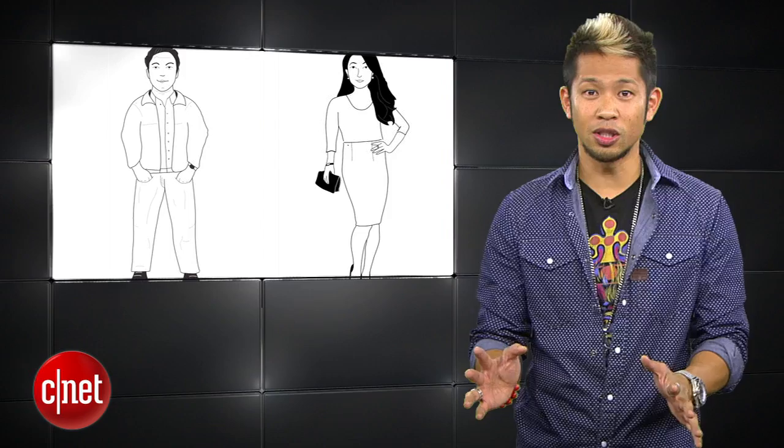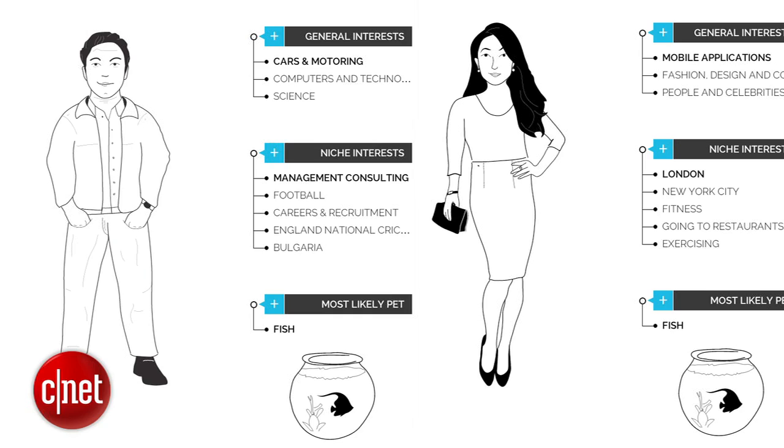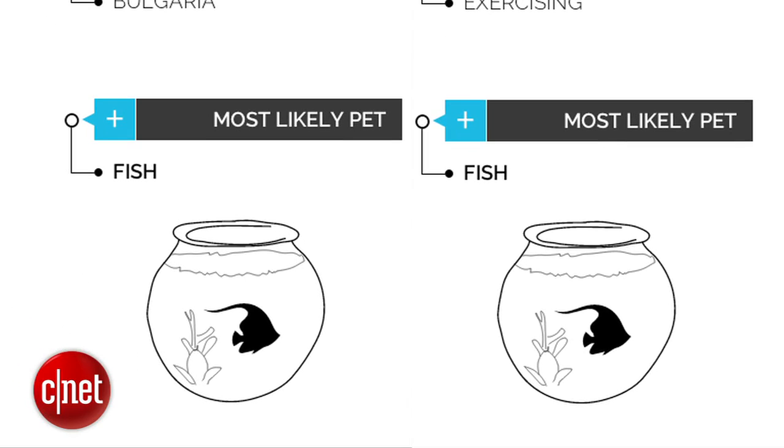But if you sift through the data, there is one thing — and one thing only — that both sides agree on. The pet that both Apple and Samsung fans are most likely to have is a fish. Who knew?